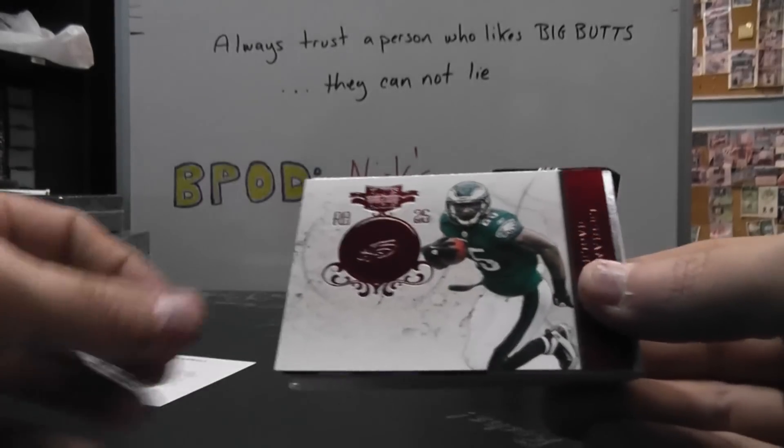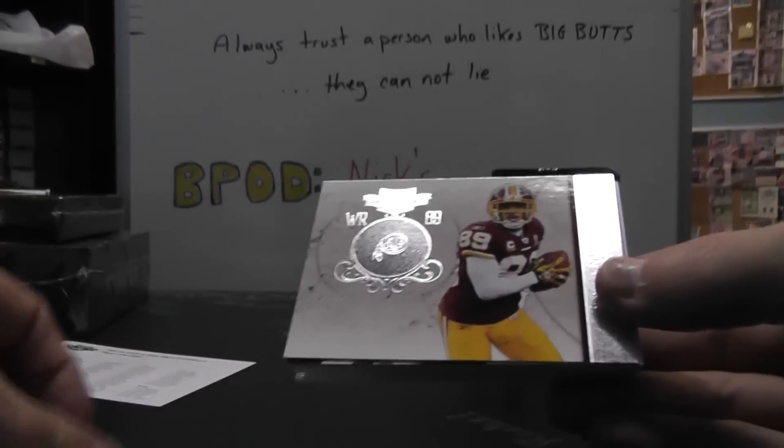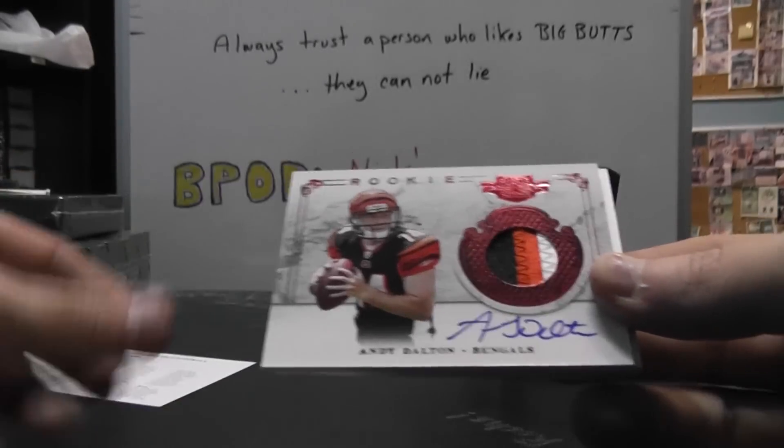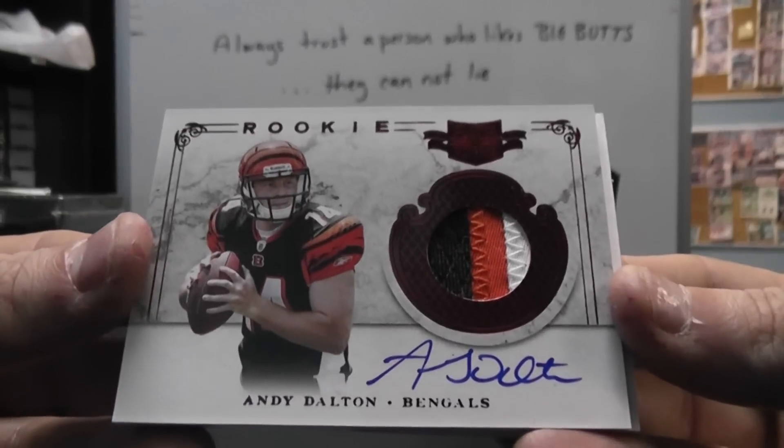Mark Ingram, Matt Ryan, LeSean McCoy, Santana Moss, Carson Palmer. That's a nice one. Andy Dalton, Rookie Patch Autograph.